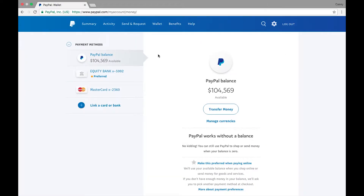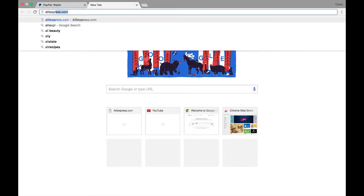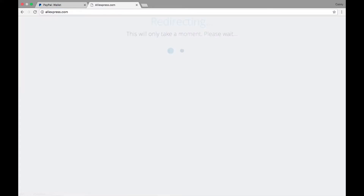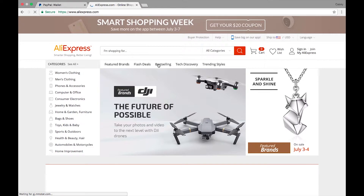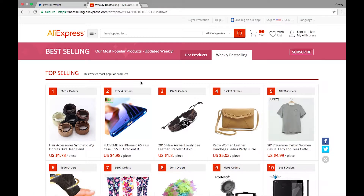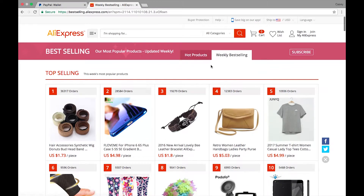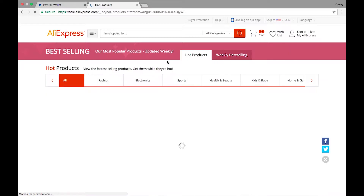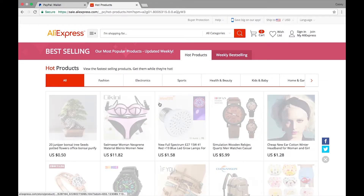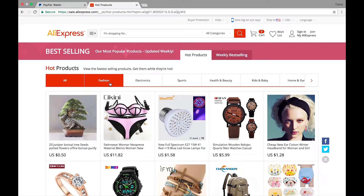At this point you can go on over to aliexpress.com, which allows you to buy bulk from China to go ahead and resell over on Amazon. Once you're on the homepage, go ahead and go on over to best selling. Here there's all kinds of different products that you can sell. What I like to do is go on over to hot products, and here you're really looking for anything in the niche market — any kind of jewelry, clothing, or electronics.